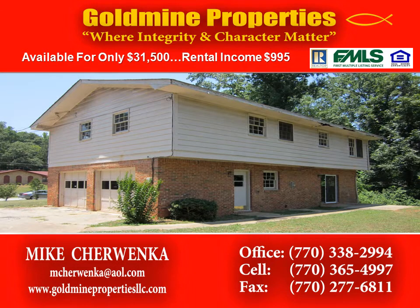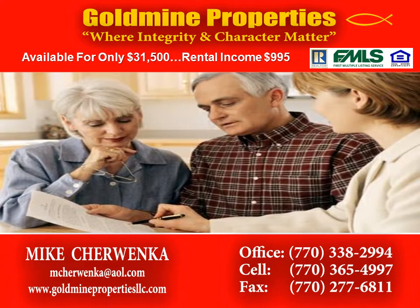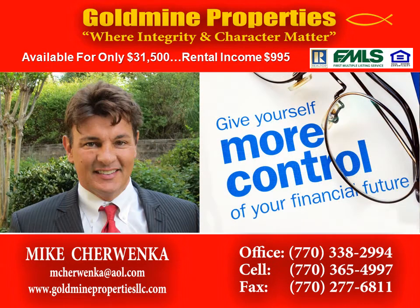Conveniently located in Decatur, this home will move quickly. For more information, contact Mike Cherwinka of Gold Mine Properties at 770-338-2994, by email at mcherwinka@aol.com, or online at www.goldmineproperties.net.